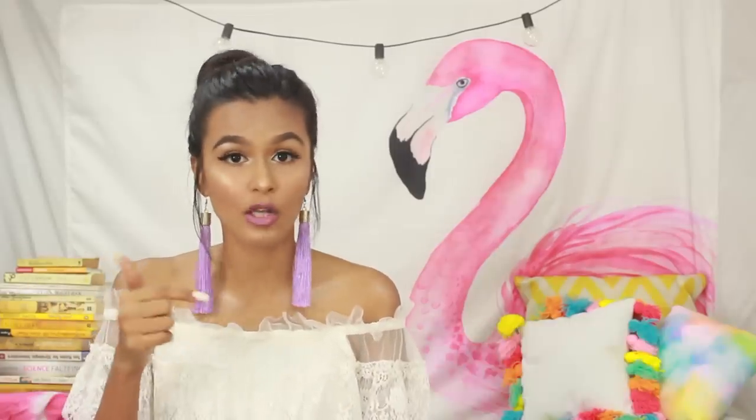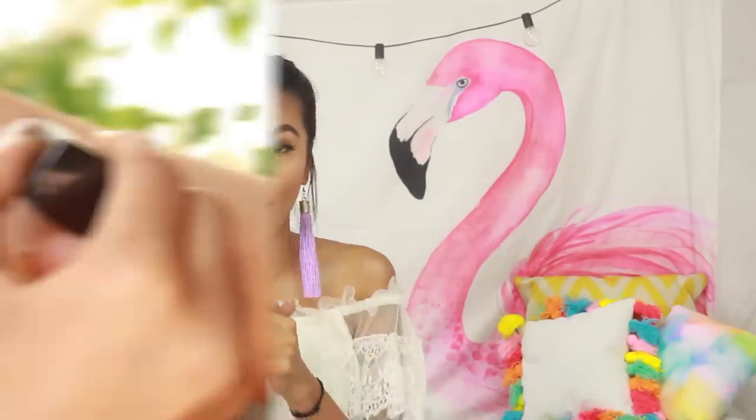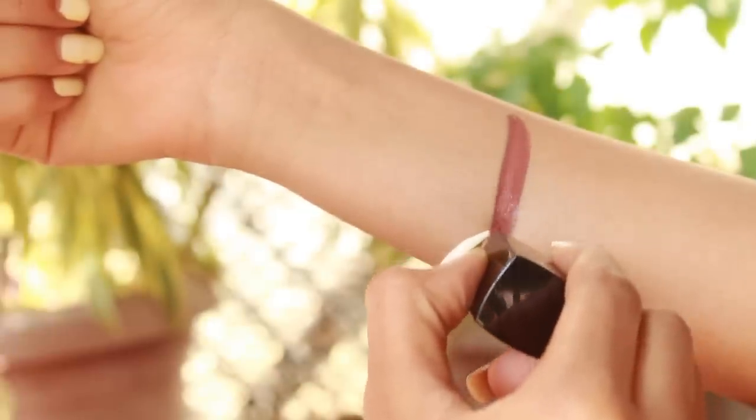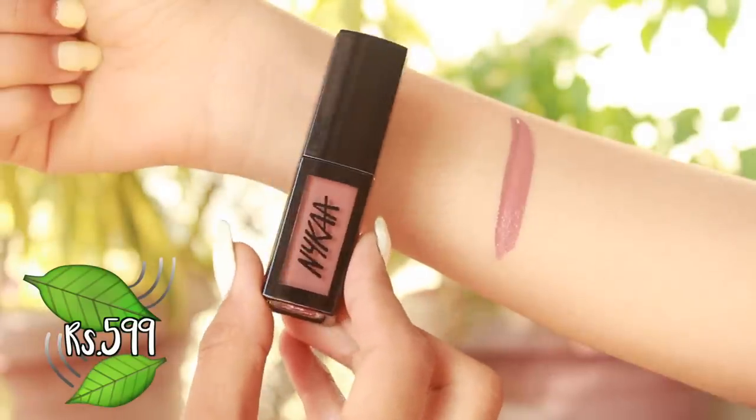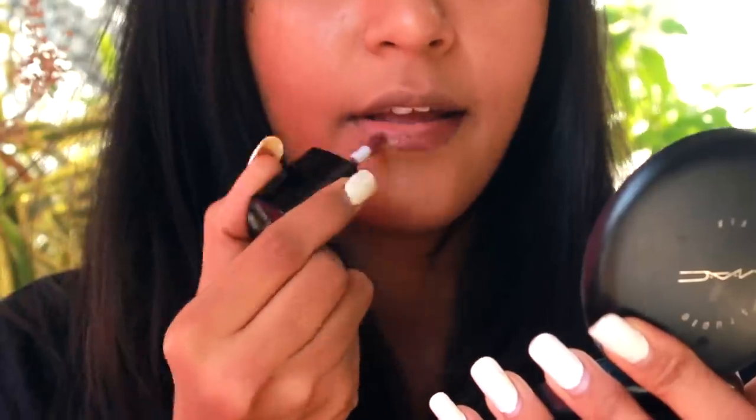I have made one nude lipstick video in the past and I will link that in the description box below — that one is extremely affordable, and this one is affordable as well. So let's get started! The first nude lipstick is by Nykaa in their shade Jhumki, number 14, and it's a matte liquid lipstick.